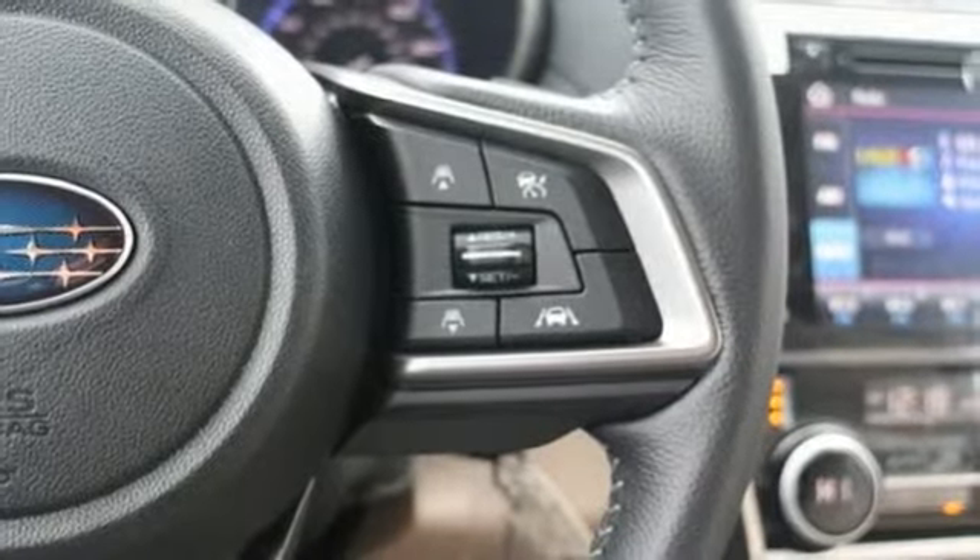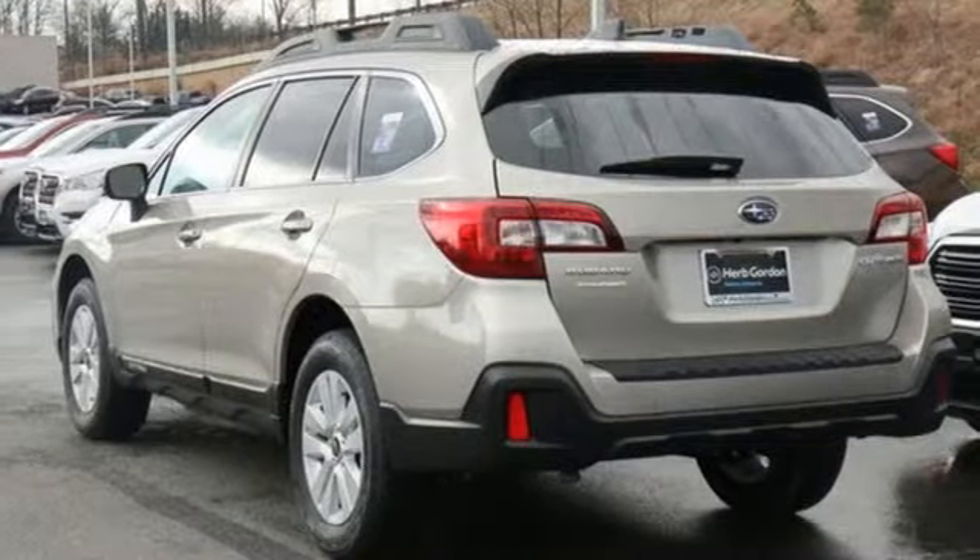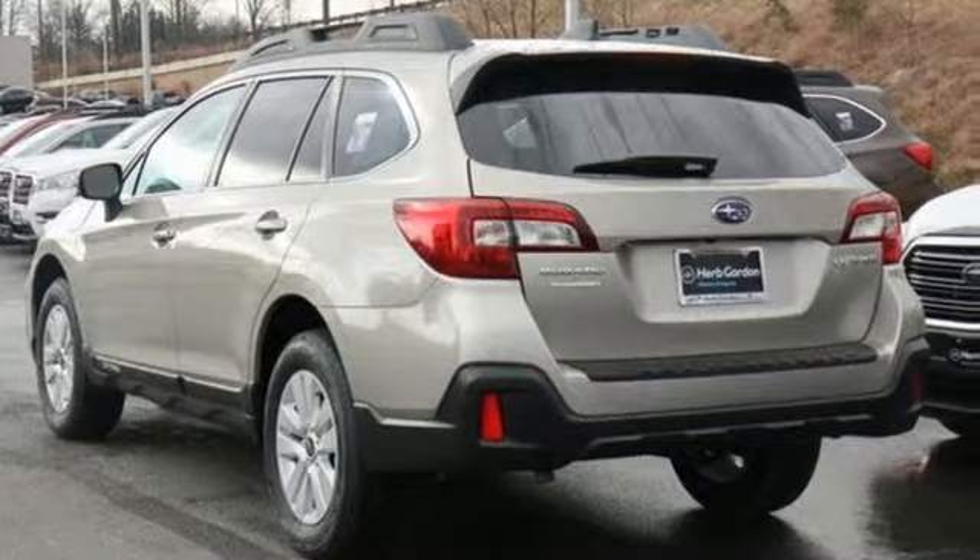Vehicles that are easy to love for a long time. Subaru. You need to drive it to believe it. See it for yourself today.